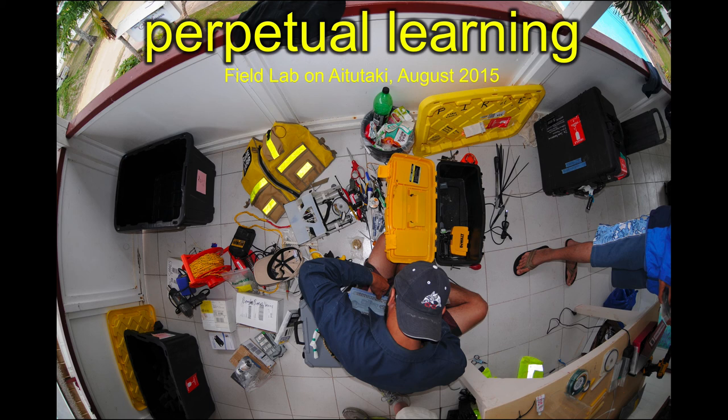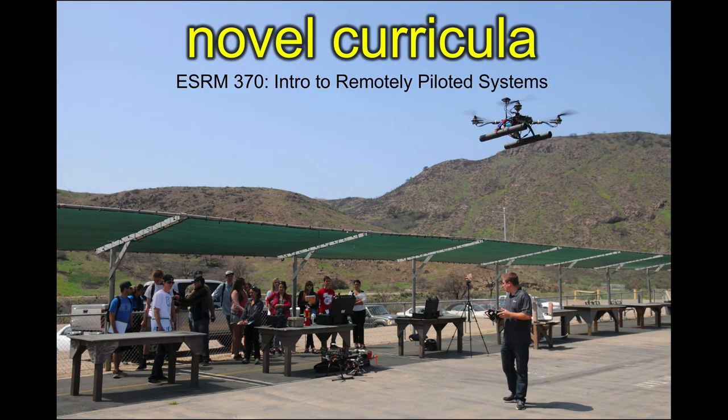There's constant learning. This is one of our field sites in the South Pacific. Everything always breaks, so we have to be able to fix stuff on the fly. We've taken that stuff and built new classes from it. We're both embedding this new technology in existing courses and developing wholesale new courses, like our introduction to remotely piloted systems — mostly taught as a drone class, but it can also be taught as an underwater ROV class. This is our model airplane runway on campus.